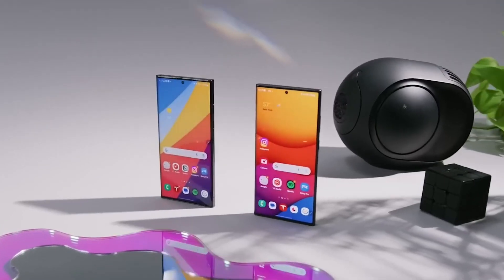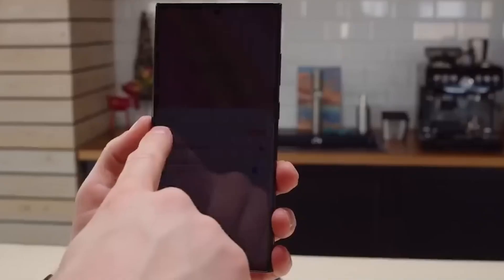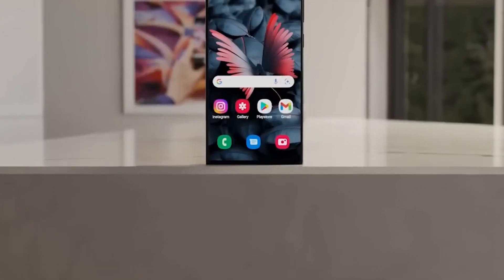These smartphones are gearing up for a global launch, generating excitement from America to Korea and Canada. Join us as we uncover all the exciting details about this new smartphone series, bringing flagship features to everyone.